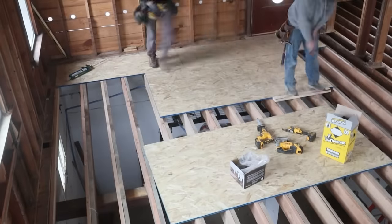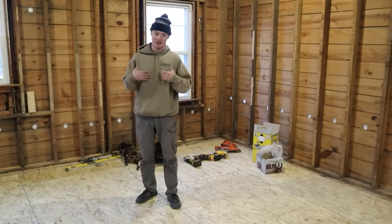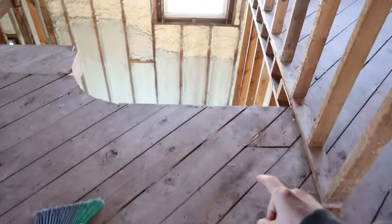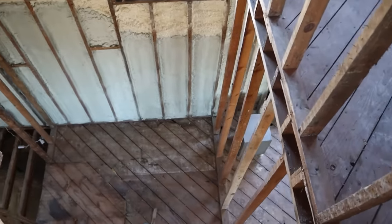We then got to work constructing. The kitchen, the dining room, and the living room all got brand new floors, the kitchen got a new wall, and we tore out the old staircase. So this brings us to today.